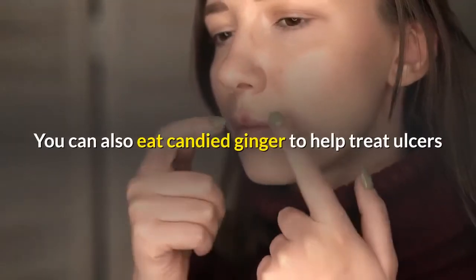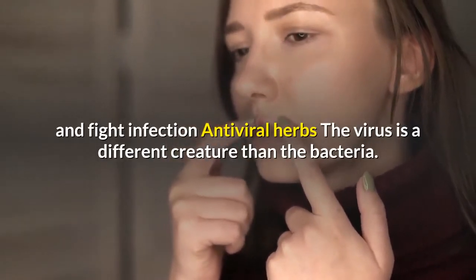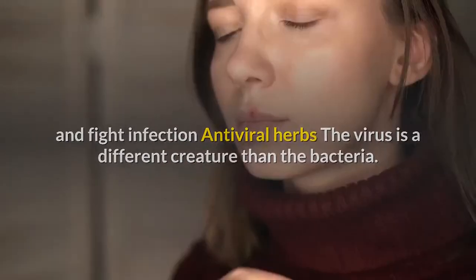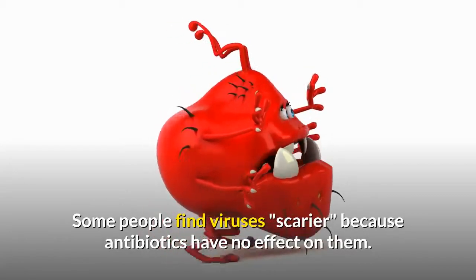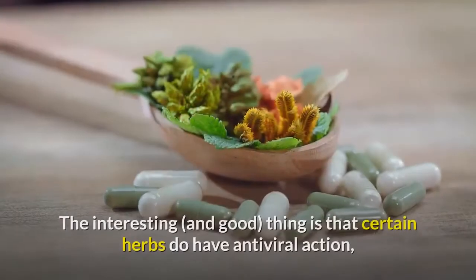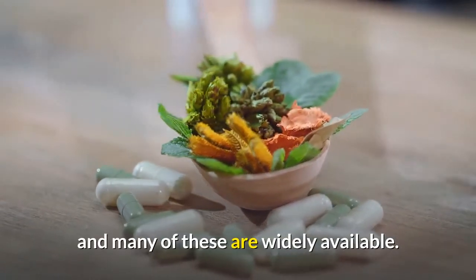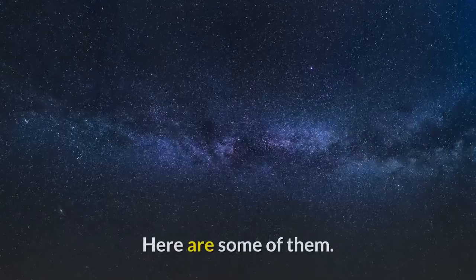You can also eat candied ginger to help treat ulcers and fight infection. Antiviral herbs — the virus is a different creature than the bacteria, and antibiotics have no effect on them. The interesting thing is that certain herbs do have antiviral action, and many of these are widely available. Here are some of them.